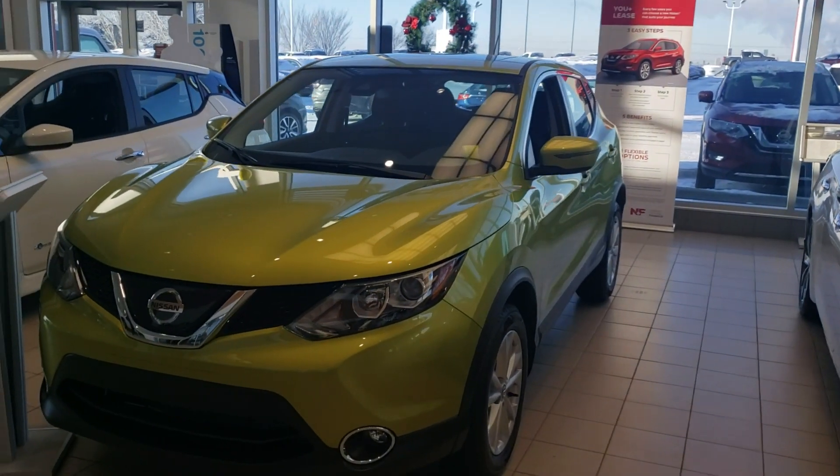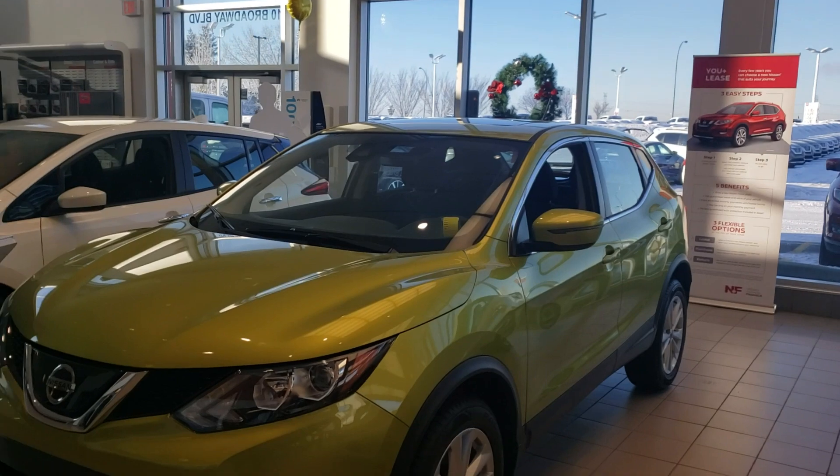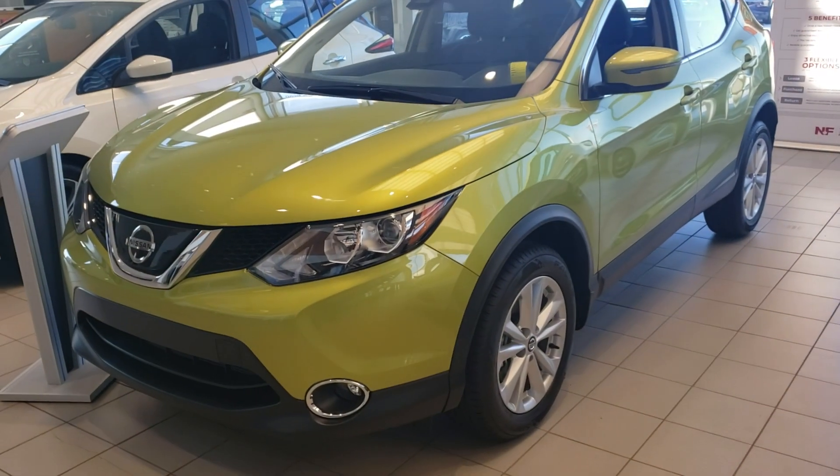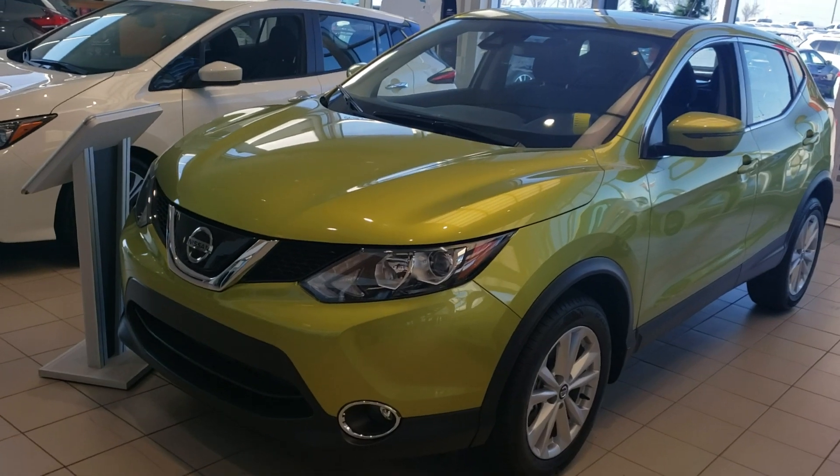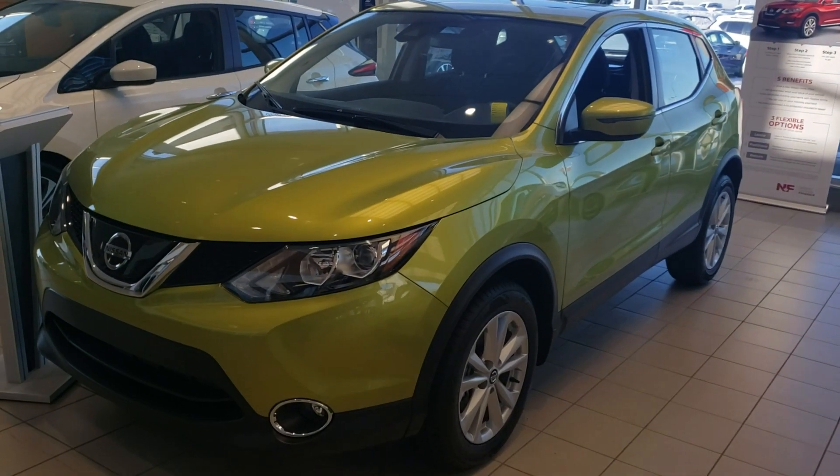Hi there Jeffrey, this is Sean coming to you from Sherwood Nissan here in Sherwood Park, Alberta. This is a beautiful showroom model 2019 Nissan Qashqai SV in this beautiful lime green color we have here.